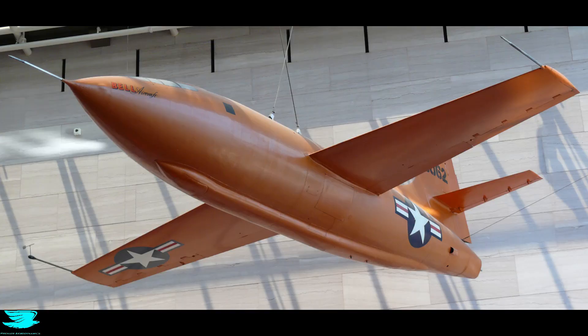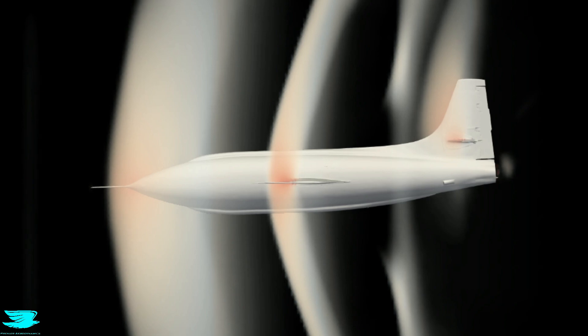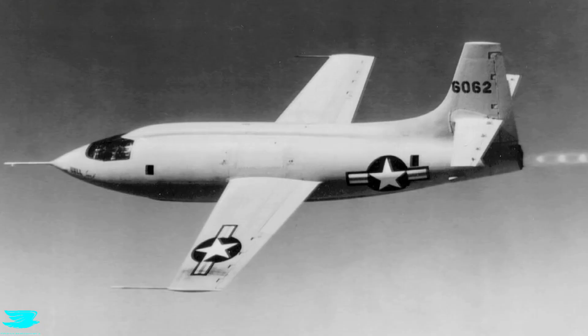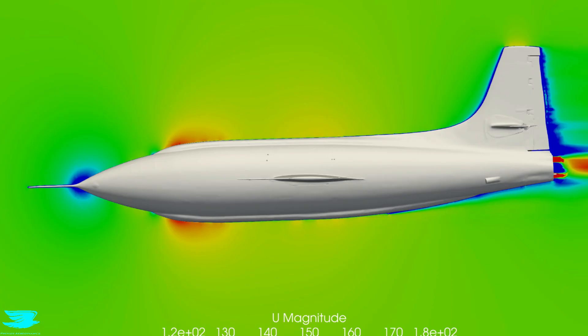On October 14th, 1947, the Bell X-1 became the first crewed plane to ever break the sound barrier. This video covers its aerodynamics during that flight. At 43,000 feet, the Bell X-1 reached Mach 1.06, and we simulated it at these conditions as well as at Mach 0.5 to see how the aerodynamics over the plane changed when breaking the sound barrier.